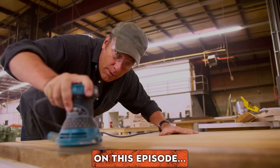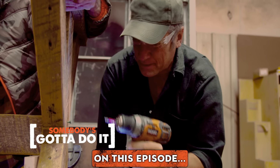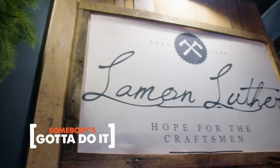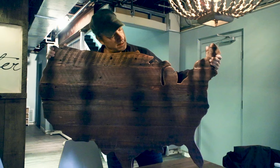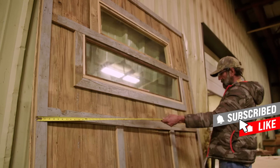While indulging in every young boy's dream — power tools — I've come to Villa Rica, Georgia to meet Brian Preston and learn how he's keeping the fading tradition of American craftsmanship alive while providing a second chance to those who society would otherwise cast aside.